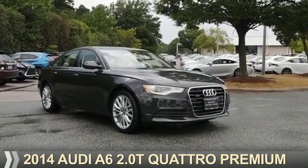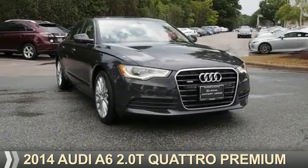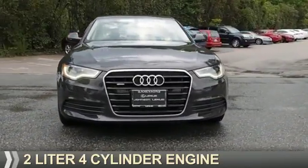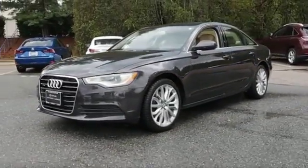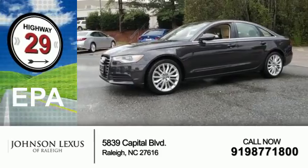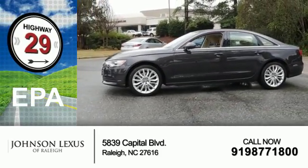Presenting the 2014 Audi A6. It's powered by a two-liter four-cylinder engine and an automatic transmission. Great fuel efficiency saves you money by requiring fewer trips to the gas station.